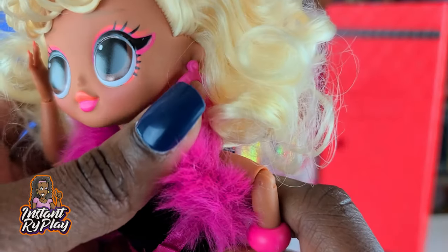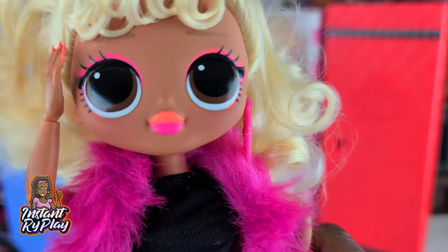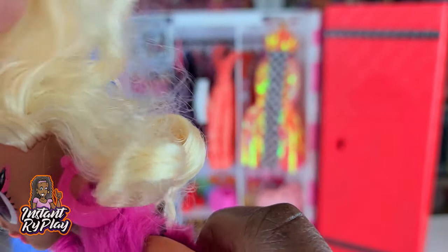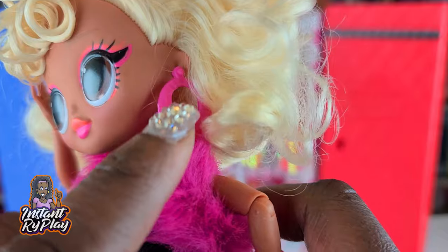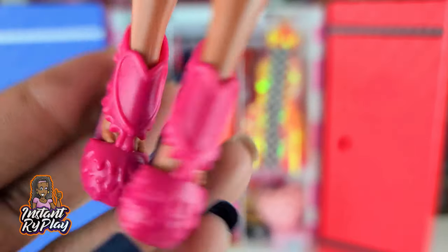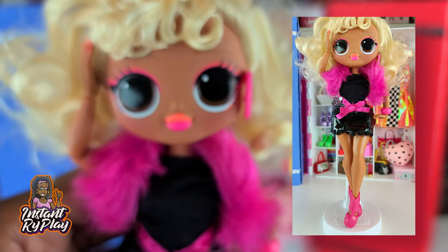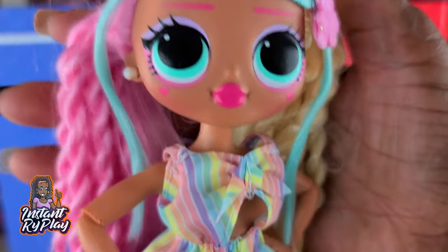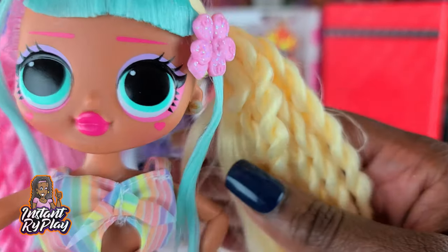I actually have a black earring to match but I lost it somewhere when I was preparing — she does have one on the other side. These little shoes are very Vampalicious — I love them. They're not a perfect fit but I think they're really good for the look. That is the look I created for Speedster.